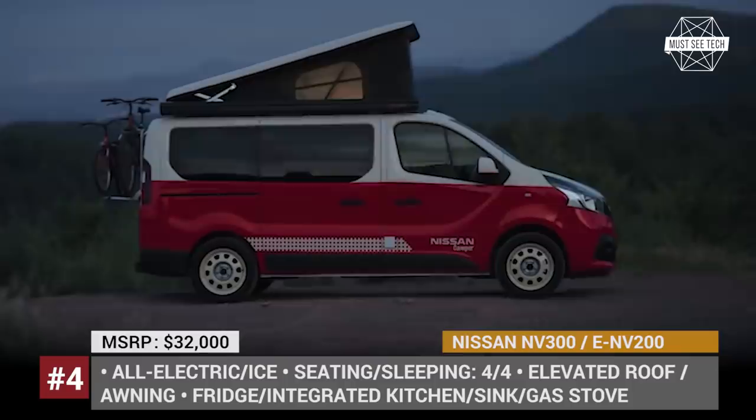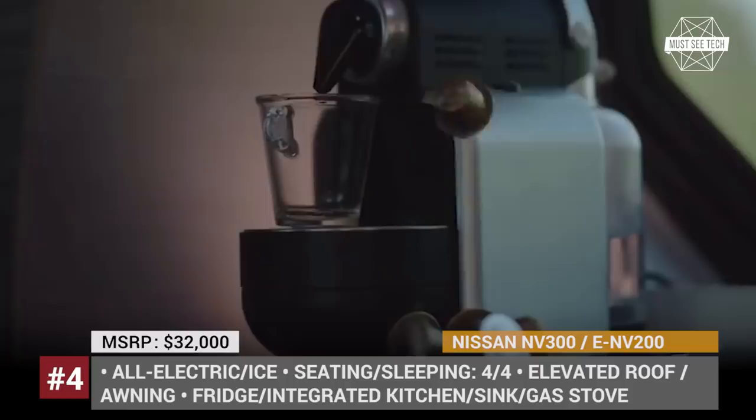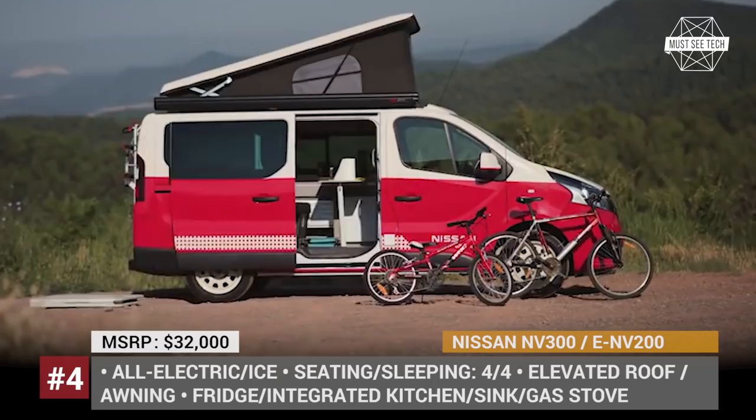Nissan NV300 and ENV200 Camper — Volkswagen and Mercedes have been dominant on the market of compact camper vans with their California and Marco Polo models. However, Nissan is joining the race with the introduction of two factory-made configurations based on the NV300 and ENV200 platforms, which are already quite popular among conversion workshops.